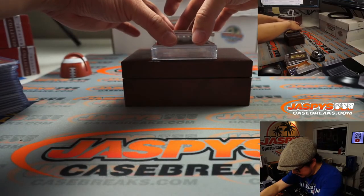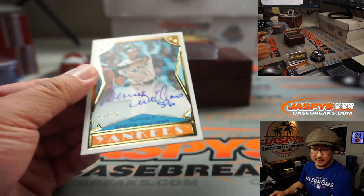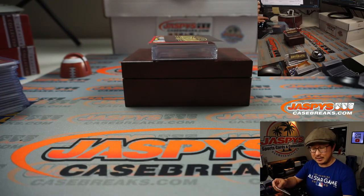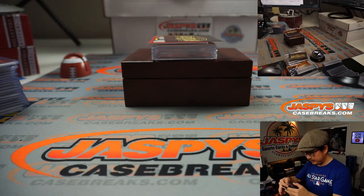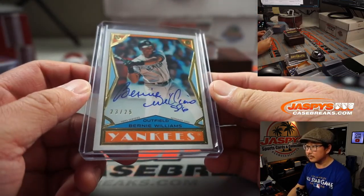A couple more to go. We got another Yankee — it looks like it's Bernie Williams, 23 out of 25. This was involved in a trade. Jonathan draws first blood in the trade, gets the Bernie Williams. The musician? Oh wait — I'll let you know how it goes.